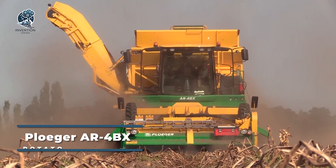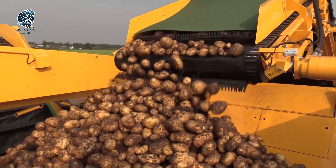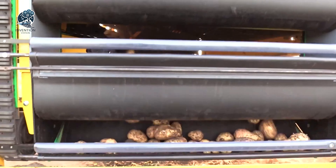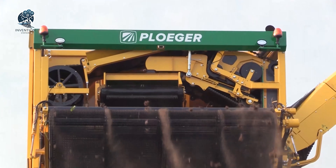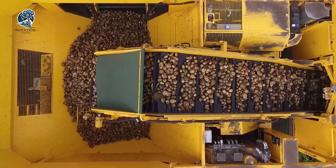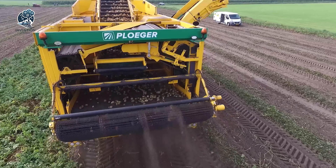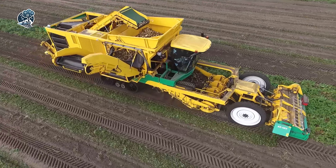The Plugger AR4BX Potato Harvester is a helpful machine for farmers who grow root crops like potatoes. It efficiently digs up and collects potatoes from the soil, making the harvesting process easier. With its four digging belts, the AR4BX ensures a thorough and gentle harvest, minimizing damage to the potatoes. Its user-friendly design makes it simple for farmers to operate, saving time and effort in the field. The machine is durable and reliable, contributing to a successful potato harvest and simplifying the task of gathering root crops.